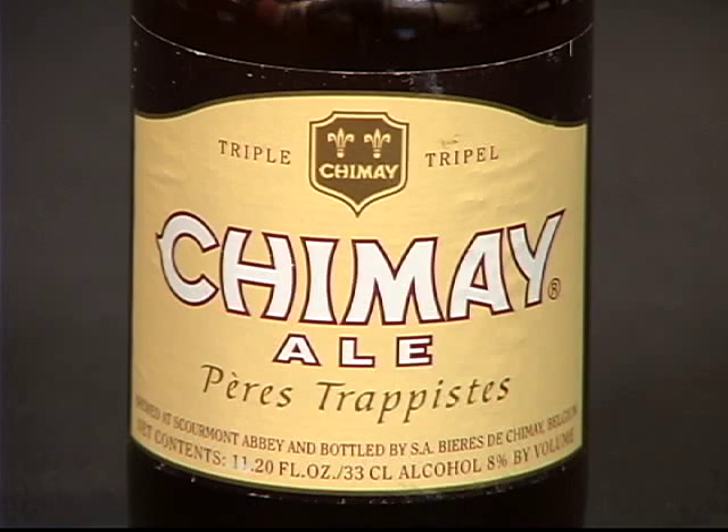Our second beer we're gonna try is from clear around the world in Belgium and it's a Trappist ale. A Trappist ale is basically an ale that is controlled by the exact designs of the monks that originated this, and they are still producing it today. Let's get this baby open and have a taste of it.